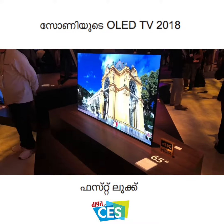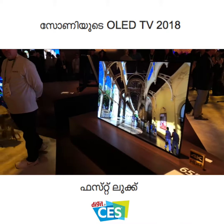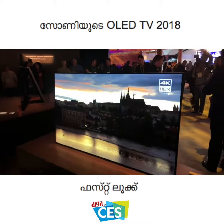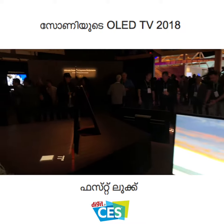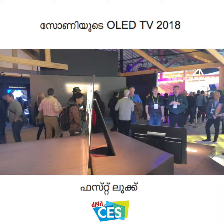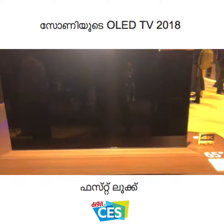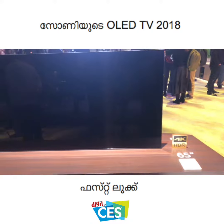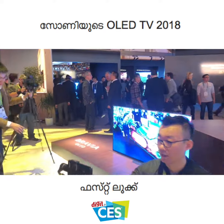Welcome to digit.in. What we have here is Sony's tried and tested A1 OLED TV that we saw launch in India. It of course is the one with the kickstand at the back. But this is not all that's new — these TVs are receiving a refresh for the year, and the biggest deal with this refresh is something I'm going to show you right now.